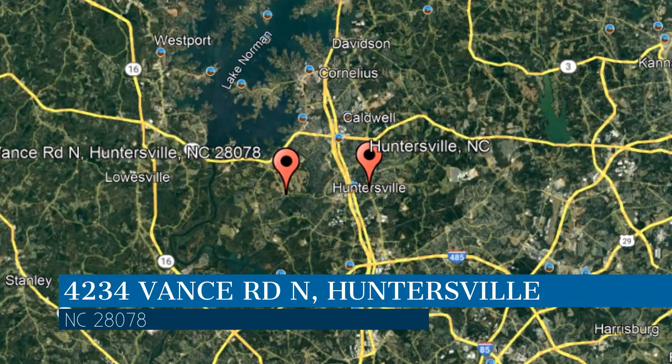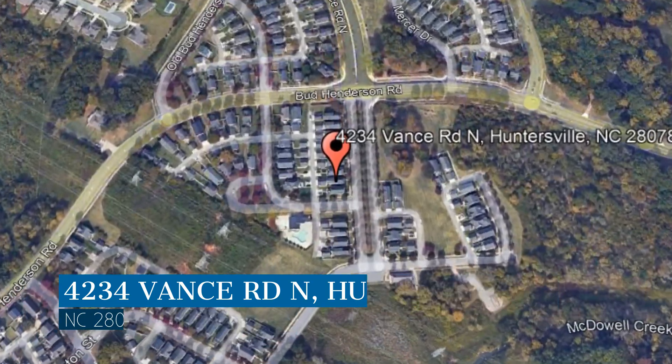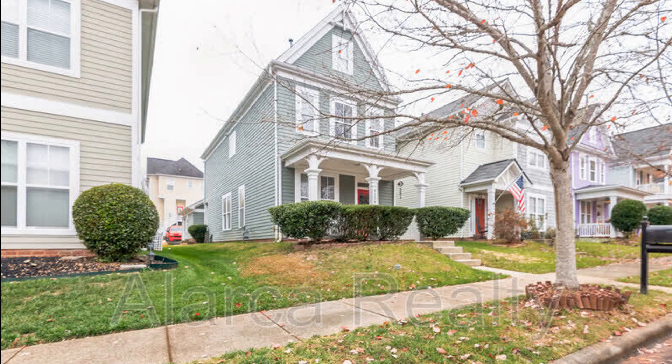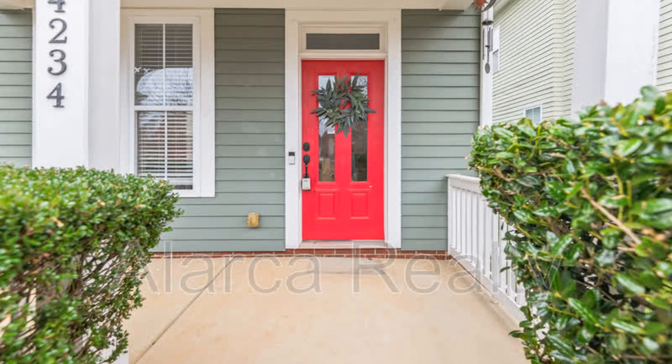This property is located at the address on your screen, and this video is brought to you by Alarka Realty, a leader in Huntersville property management. This house in Huntersville, North Carolina features 1,800 square feet of space, a captivating curb appeal, and an enchanting interior.